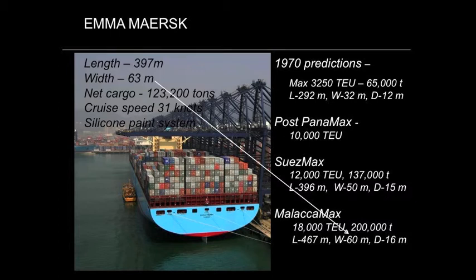This is really interesting. It has a length of 397 meters, a width of 63 meters, a cruising speed of 31 knots — very innovative. It means the vessel can go from China to the West Coast U.S. four days faster than a conventional container ship. Fantastic for perishable goods. What's interesting too is that in 1970, the prediction was 3,250 TEU, 65,000 ton deadweight, a width of 32 meters, a depth of 12 meters — which was the capacity of the Panama Canal.